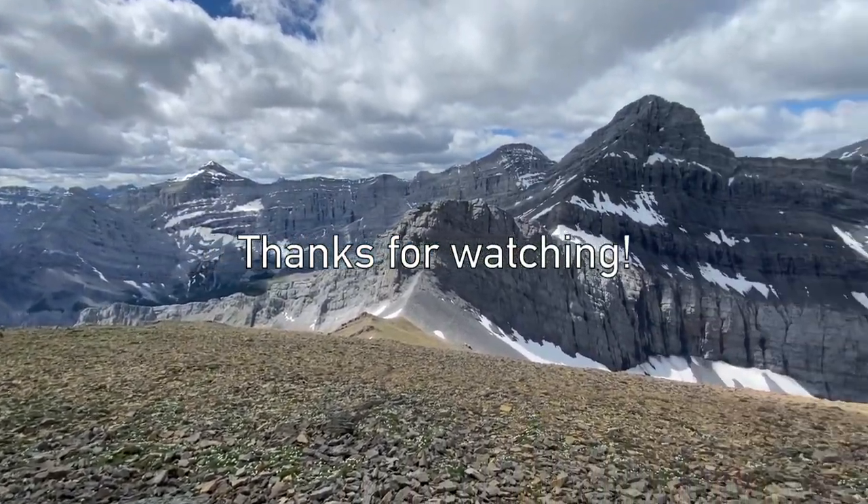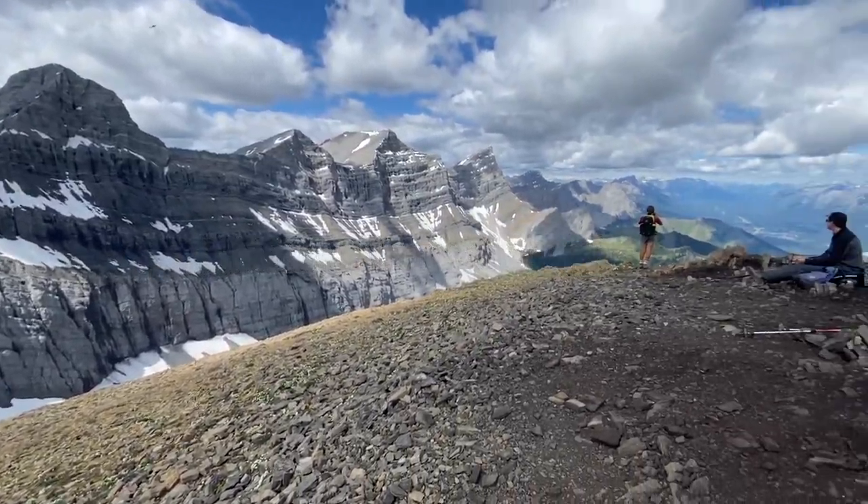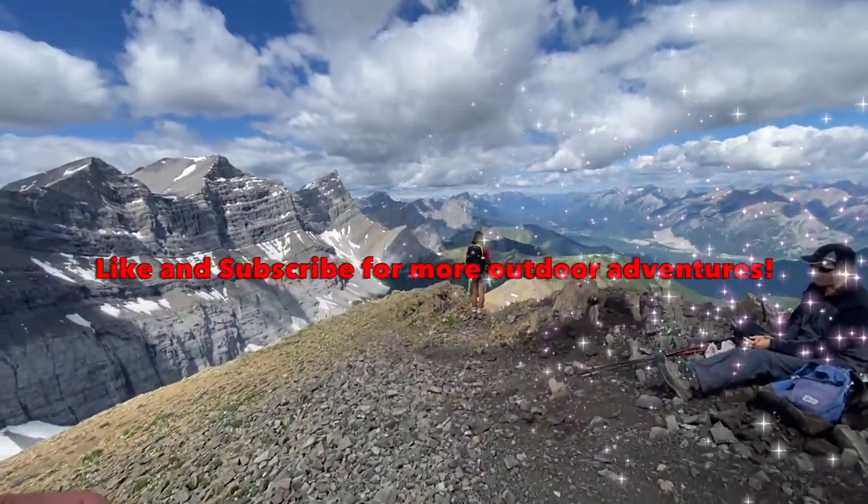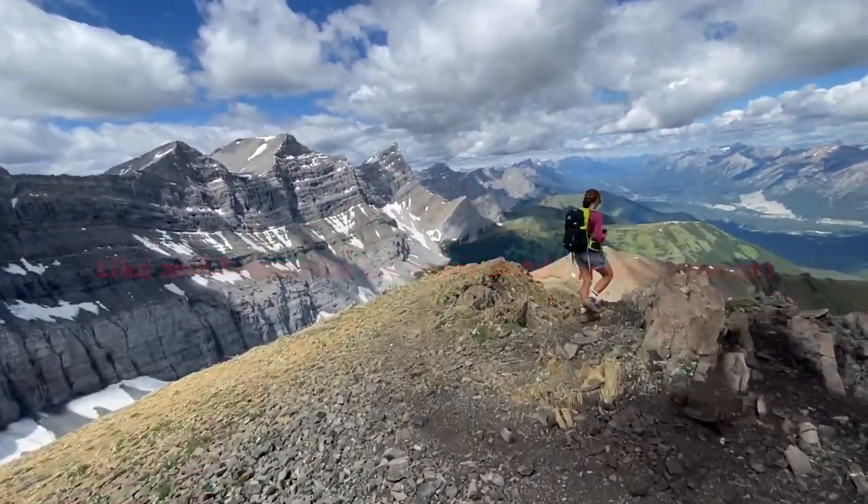And that concludes our Mount Allen adventure. As always, thanks for watching — I appreciate the support. If you haven't already, please subscribe to my channel for more outdoor adventures. We'll catch you next time. Peace.